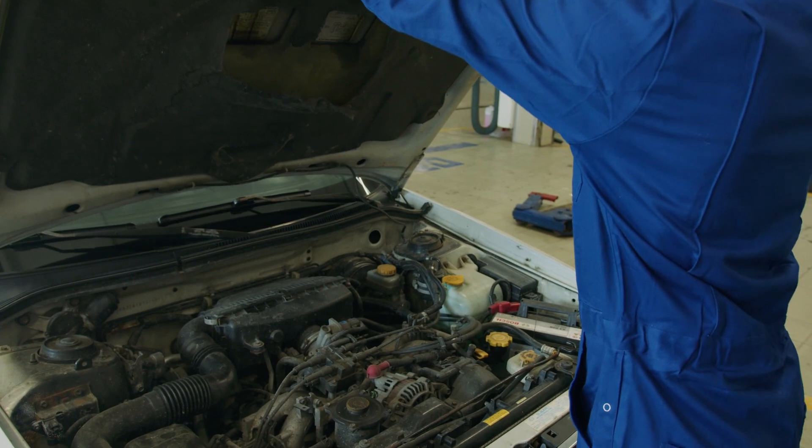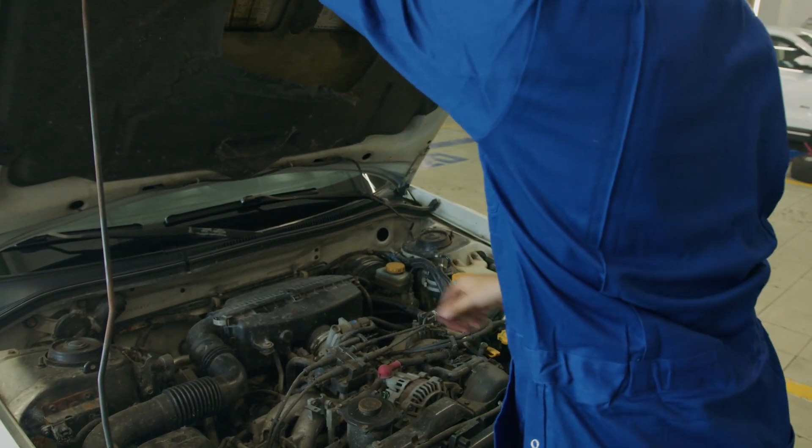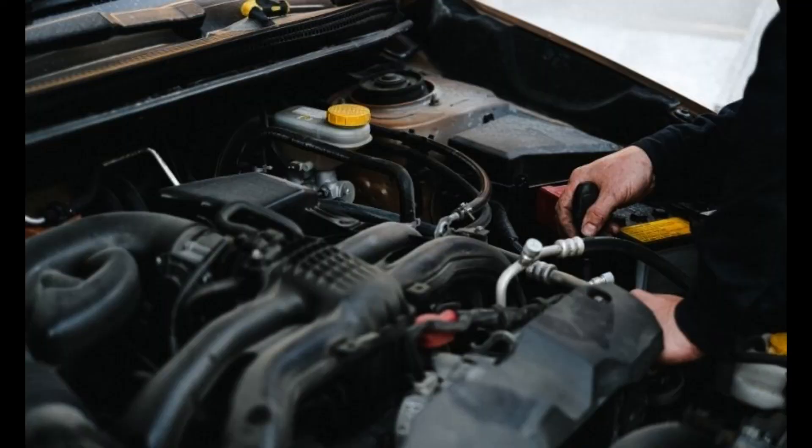Inspect the engine and look for any strong smells — open the hood and take a good look at the engine. Check for any signs of fluid leaks or drips and look for any unusual smells, such as burning oil or coolant, that might indicate a problem.